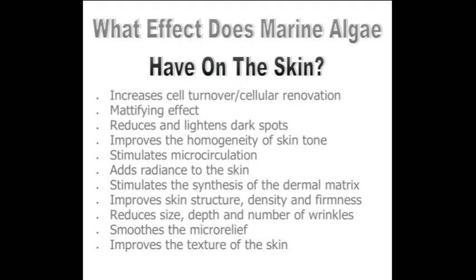So what does algae do? This is proven: algae increases cellular turnover and cellular renovation. It has a mattifying effect upon the skin, it reduces and lightens dark spots, it improves the homogeneity of skin tone, it stimulates the microcirculation, it adds radiance to the skin, it stimulates the synthesis of the dermal matrix, it improves the skin structure, density and firmness, reduces the size, depth and number of wrinkles, smooths the micro relief and improves the texture of the skin.